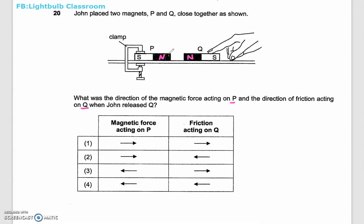Because the like poles are facing each other, the magnets are going to move in opposite directions away from each other. So once they go in opposite directions, the magnetic force acting on P means P is going to be pushed backwards. So it's either option 3 or 4.